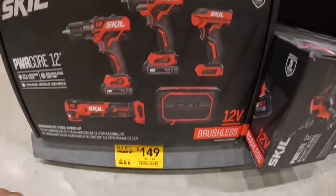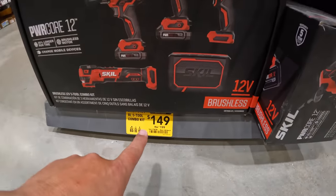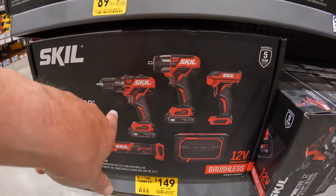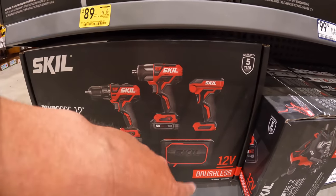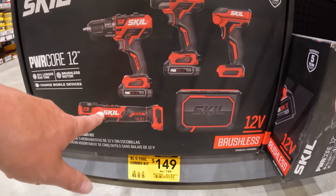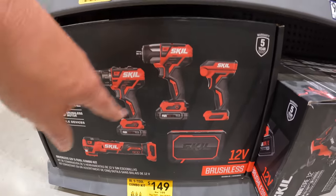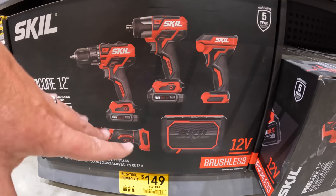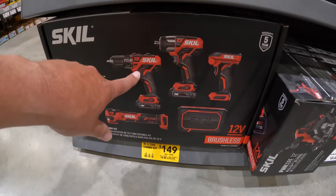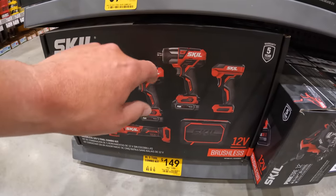They do have a 5-tool combo kit for $149, was $199. You can get the brushless drill driver, impact driver, light, speaker, or the oscillating tool. That's not a bad price for 12-volt tools — five of them for $149. I'd pick that up if I were you.